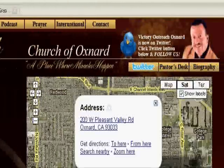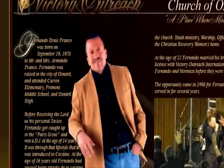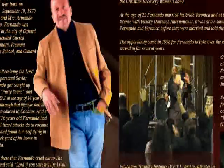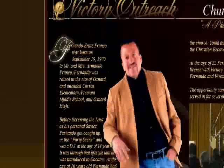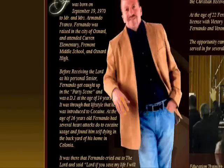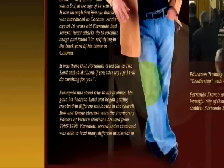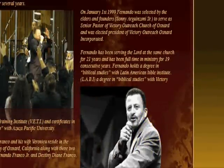It shows Pastor Fernie's testimony and his story. This is what's called 'my story' marketing or 'my story' evangelism — testimony-wise. Pastor Fernie puts his life story, where he was born, and his testimony right here. Lots of people get touched by stories because they want something to relate to.